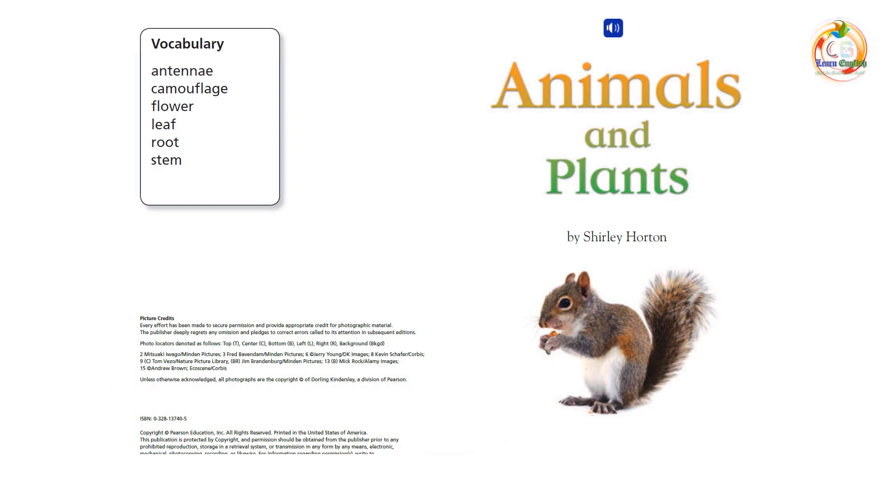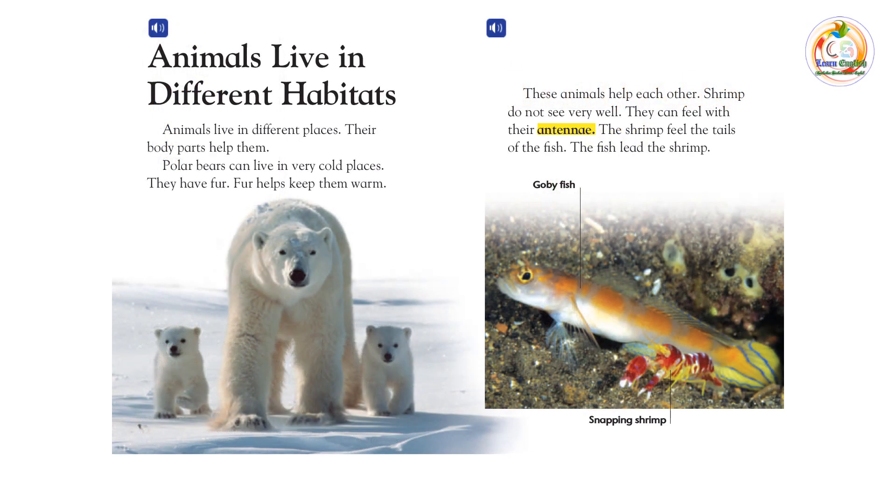Animals and Plants by Shirley Horton. Animals live in different habitats. Animals live in different places, and their body parts help them.